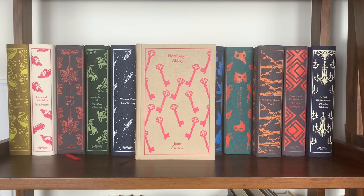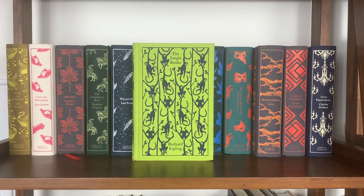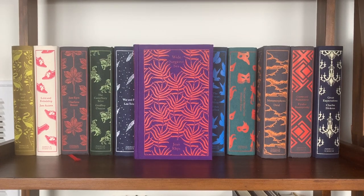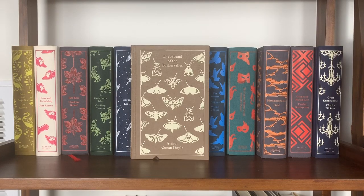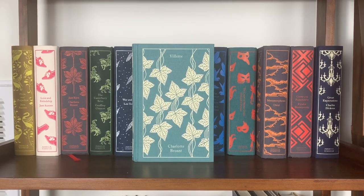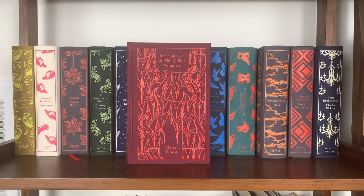Continuing: Northanger Abbey by Jane Austen, Lady Chatterley's Lover by D.H. Lawrence, Oliver Twist by Charles Dickens, Robinson Crusoe by Daniel Defoe, The Jungle Books by Rudyard Kipling, The Adventures of Huckleberry Finn by Mark Twain, The War of the Worlds by H.G. Wells, Wide Sargasso Sea by Jean Rhys, The Pearl by John Steinbeck, The Hound of the Baskervilles by Arthur Conan Doyle, Sense and Sensibility by Jane Austen, Moby Dick by Herman Melville, Dracula by Bram Stoker, Villette by Charlotte Brontë, Hard Times and David Copperfield by Charles Dickens, and Remembrance of Things Past Volume 2 by Marcel Proust.